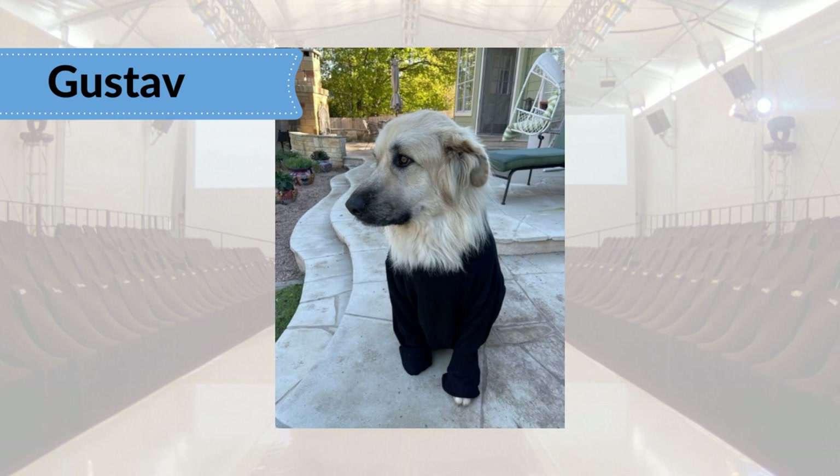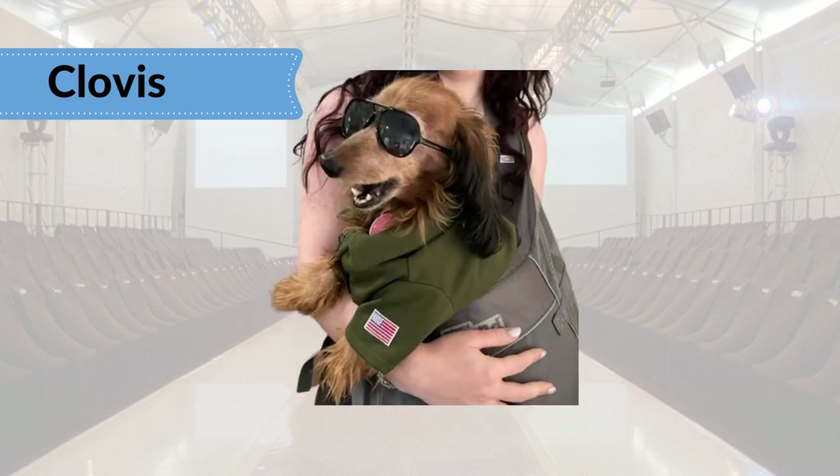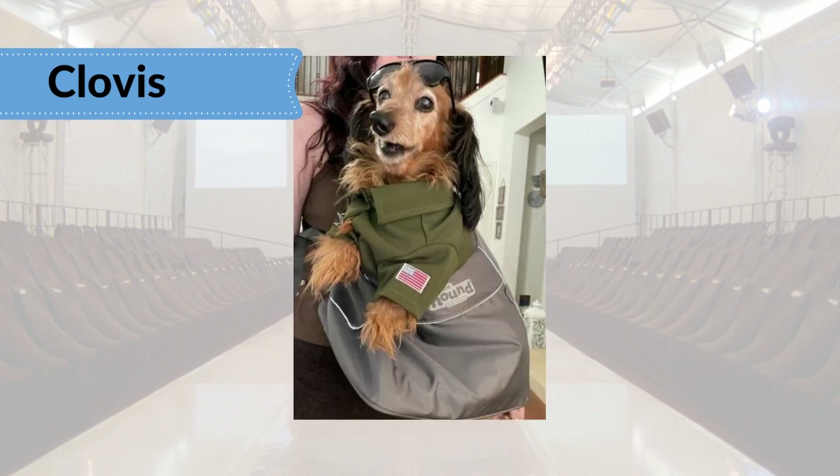Next, Gustav channels his best knives-out look in this black sweater. Top Gun Clovis is ready to take to the skies in his olive flight suit and aviator shades. Clovis, you look good — a true maverick of the fashion scene.